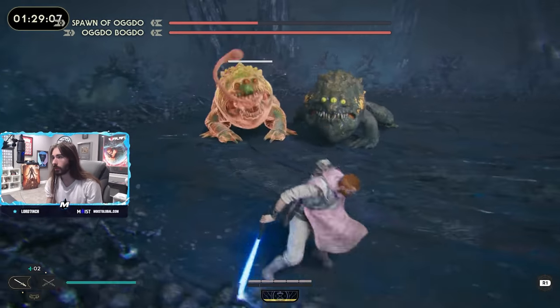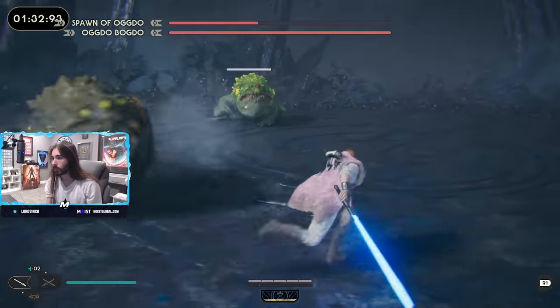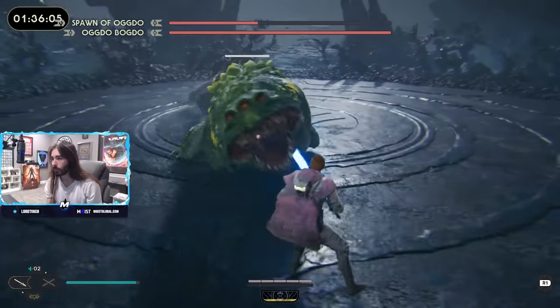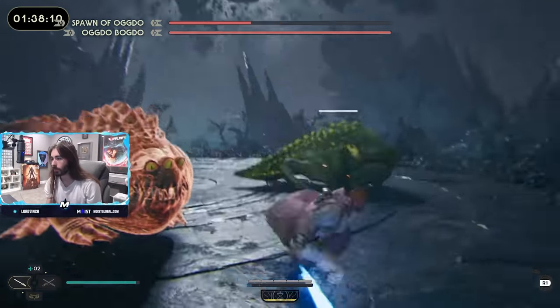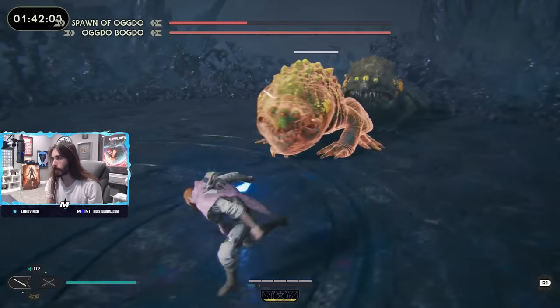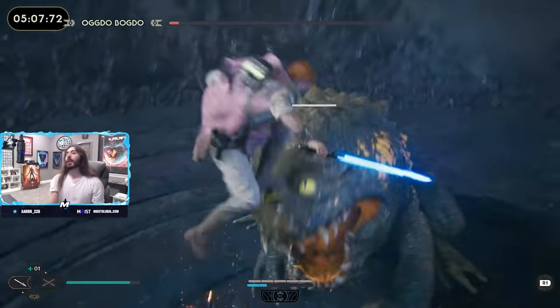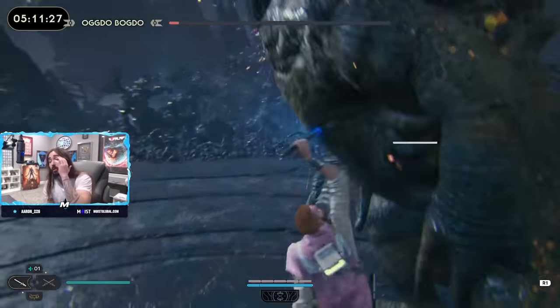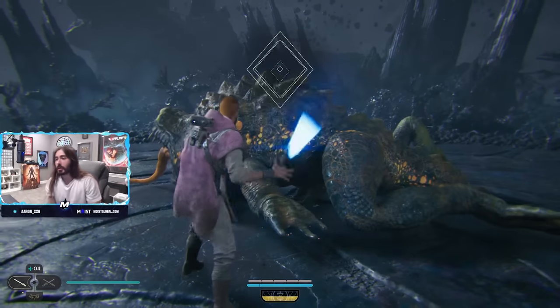And fuck Ogdo and fuck Spawn of Ogdo. I killed both of them. I even did the double Ogdo fight where you fight Spawn and Ogdo together — I fucking triumphed on Jedi Grandmaster difficulty, probably the only one in the world that did it. So I'm a real champion out there. Point is, there's a lot of time to play around with the combat, though I do think the legendary bosses had a lot more potential than was realized here.